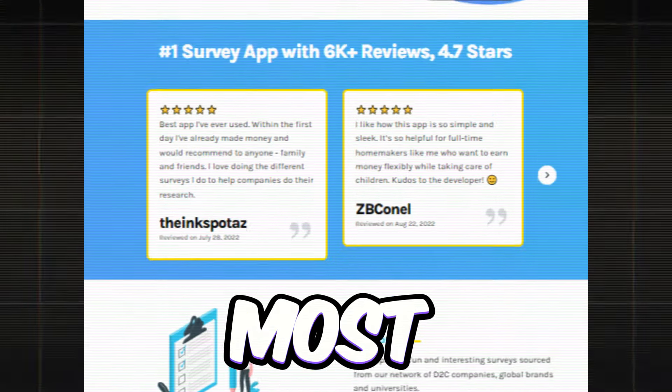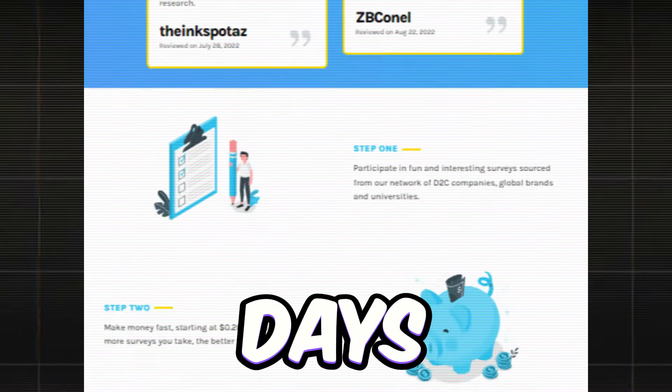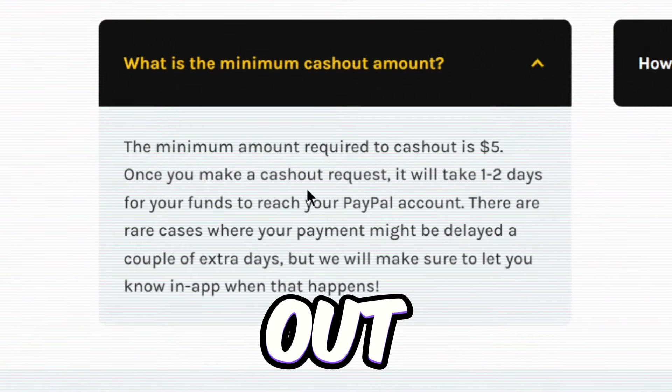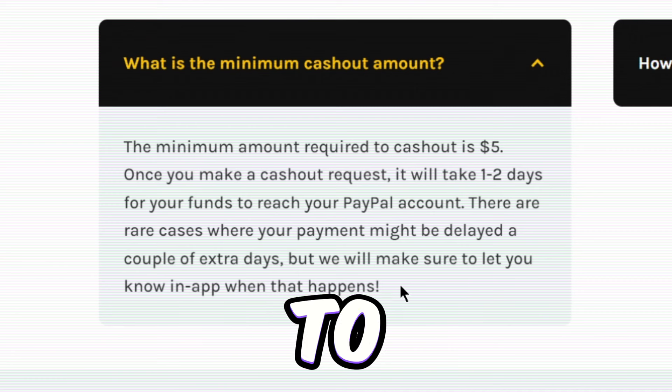And guess what? Most Bananabucks users hit that minimum cashout balance in just a couple of days. Easy peasy. Speaking of cashout, you only need a minimum of $5 to cash out. And once you do, your funds will hit your PayPal account in just 1 to 2 days.